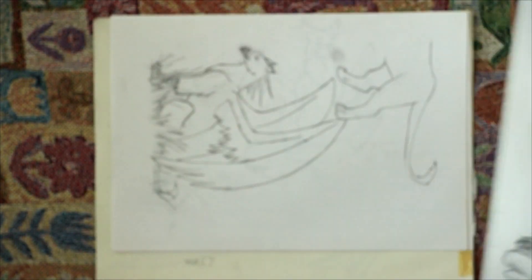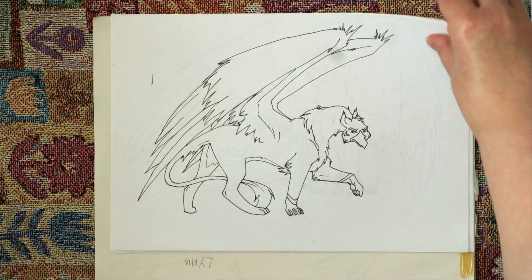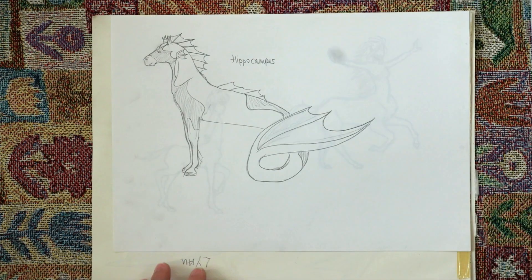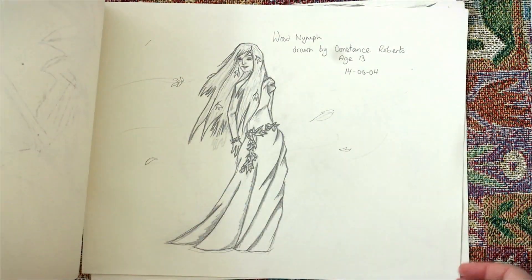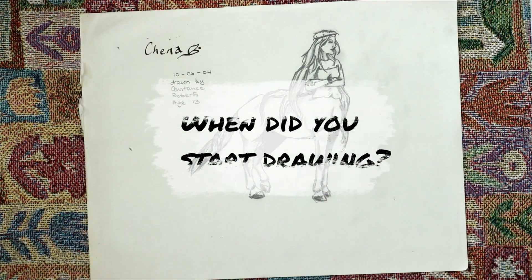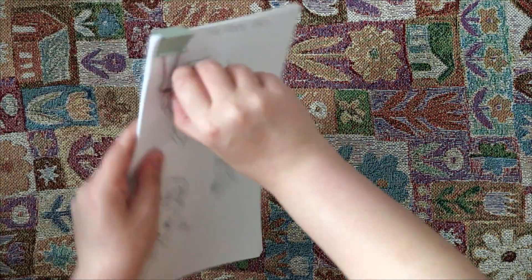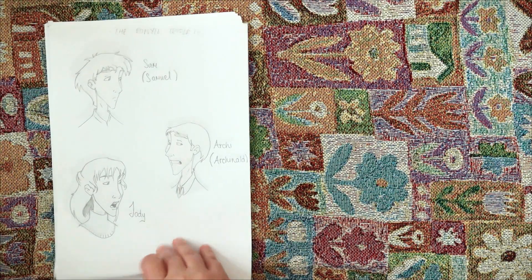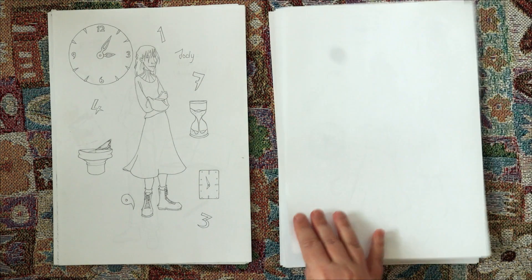I guess what I could do while this is going on — because this theme of characters for stories that never got written goes on for a bit — is get into the Q&A. I got some really good questions, thank you to anybody who asked. The first one is: when did you start drawing? Even though I know I started the video with drawings from when I was like 11, obviously I started drawing before that. I don't know what happened to any of the stuff from that point, I don't have any records.